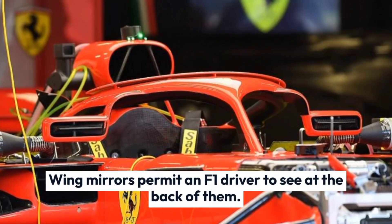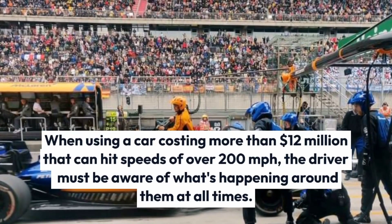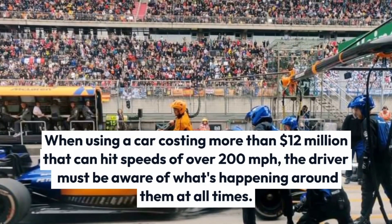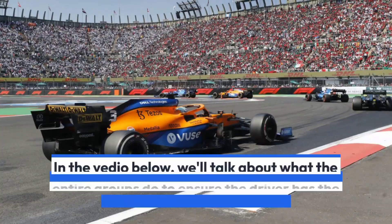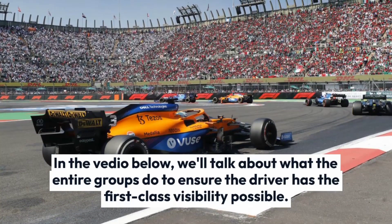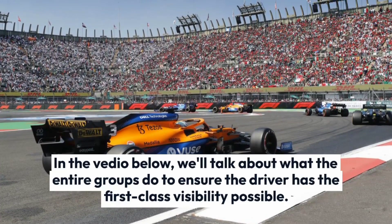Wing mirrors permit an F1 driver to see behind them. When driving a car costing more than $12 million that can hit speeds of over 200 miles per hour, the driver must be aware of what's happening around them at all times. Teams do everything to ensure the driver has the best visibility possible.